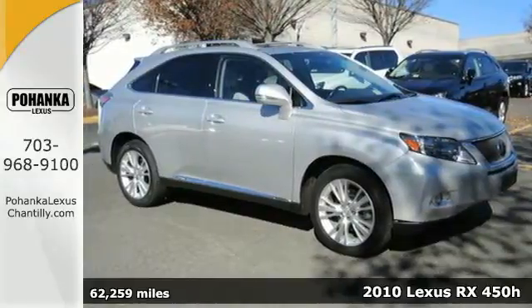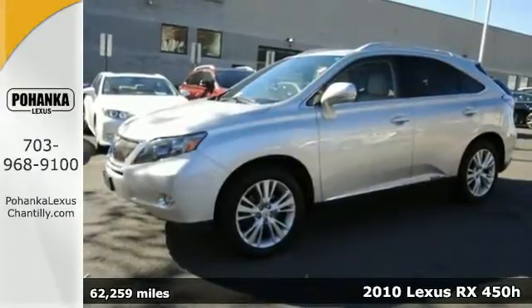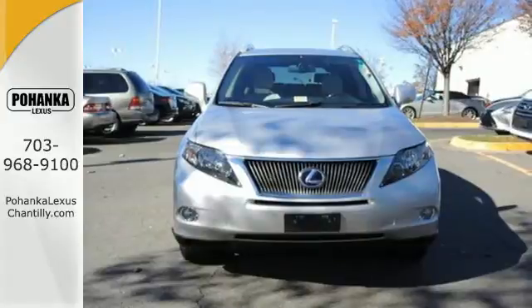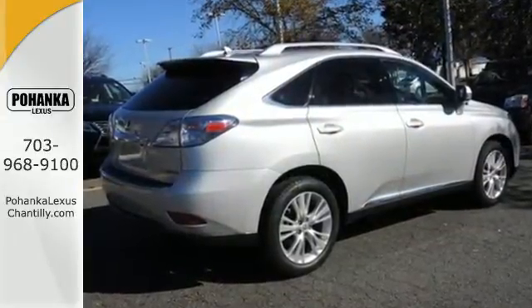It's a 2010 Lexus RX 450 Hybrid. You couldn't ask for a better vehicle than this. It saves you money on gas while making gas emissions easier on the environment. It brings luxury to your fingertips and it has the comfort and space you are looking for.